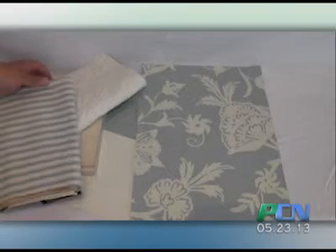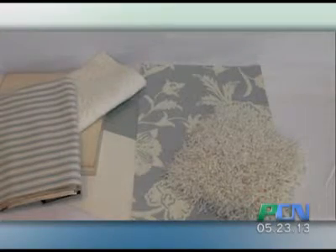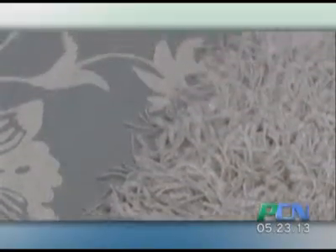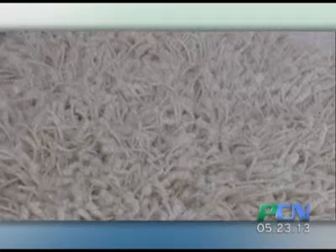What we could do from there is add some Euro shams across the back of the bed. And this is my favorite part — this is a wonderful shag rug just underneath the bed. Not wall to wall. So basically if you're going to do a queen size bed, you would do an eight-foot by ten-foot shag rug.